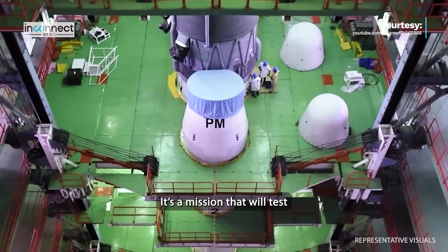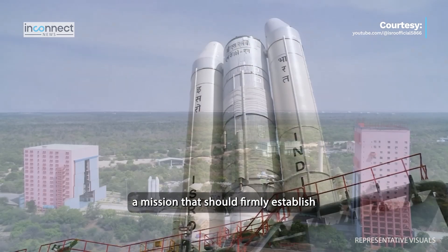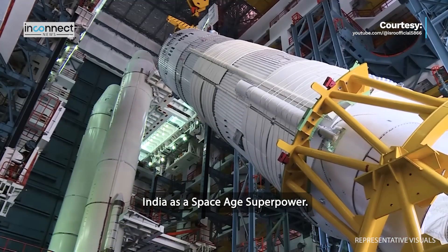It's a mission that will test the very limits of ISRO's scientific advancements, a mission that should firmly establish India as a space-age superpower.